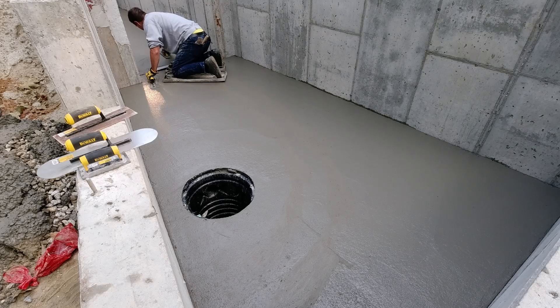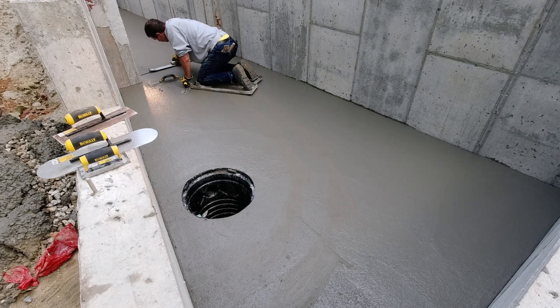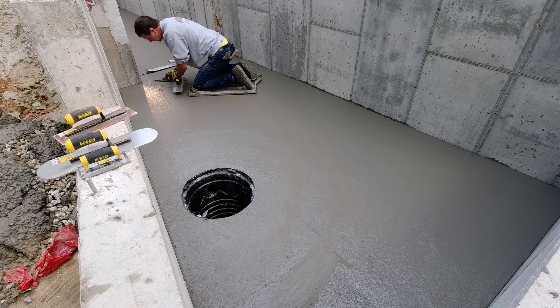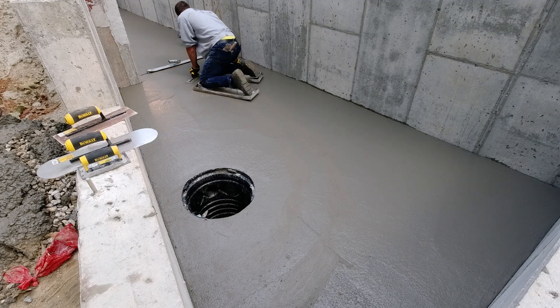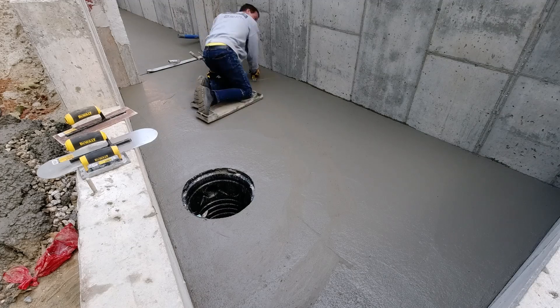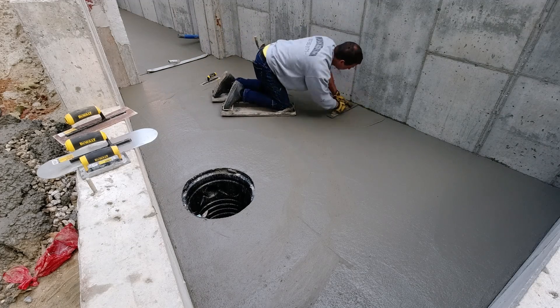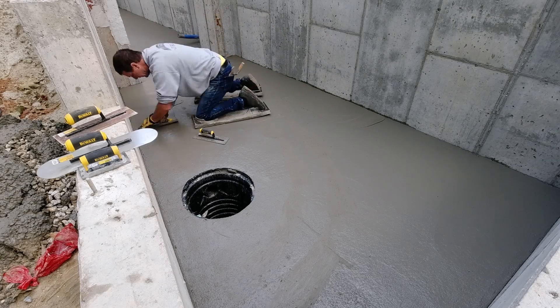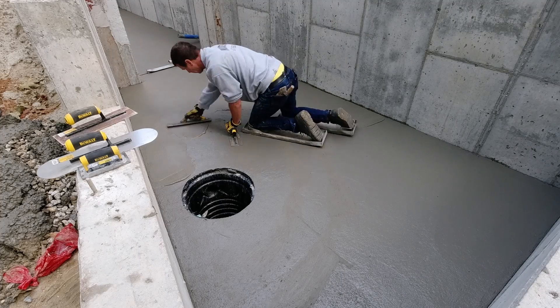I jump on my skids, grab my mag, grab my hand trowel — basically just mag floating things out right now. It's soft enough just to mag things out, get it smoothed out initially right after the bull float, and then I can just leave it to set up a little bit more. When you're finishing by hand like this you just don't want to leave it too long. I'd rather hit it one extra time with the hand trowel because I jumped on it a little too quick, than let it set up too hard and have to really grind on it by hand.